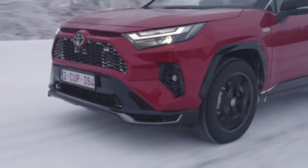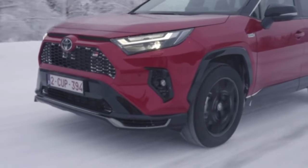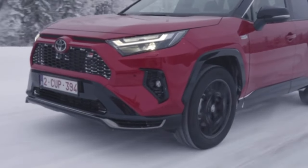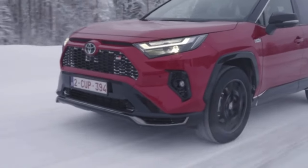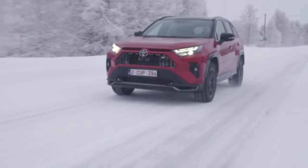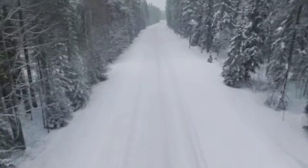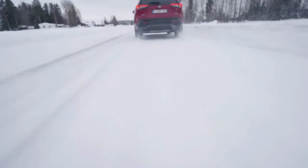The RAV4 has four different operating modes for its plug-in hybrid system: Normal mode, Eco mode, EV mode, and Sport mode. The SUV is equipped with a conventional 2.3 kW portable charger and a 7.4 kW wallbox, which allows the batteries to be recharged in 2.5 hours.